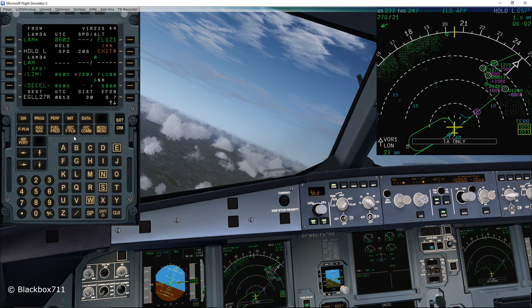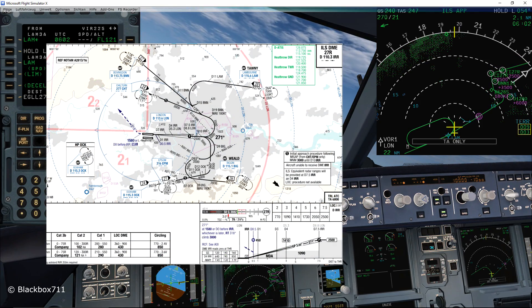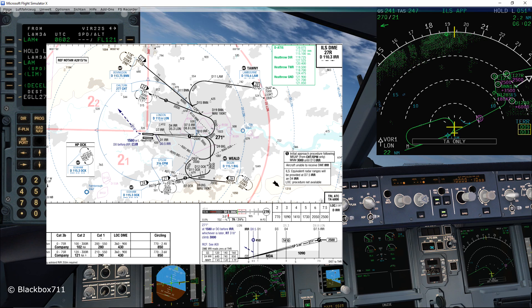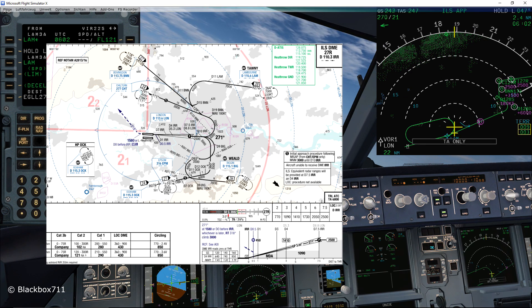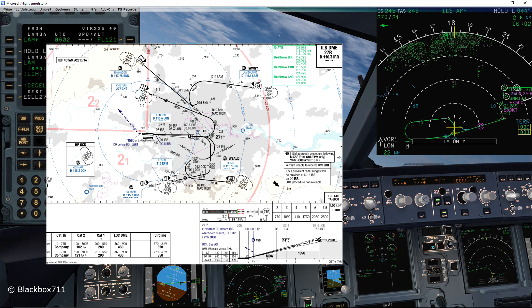Now that we're established in the holding pattern we can start the approach briefing. I'll first brief the ILS approach and thereafter talk about the special aspects of the low visibility approach.